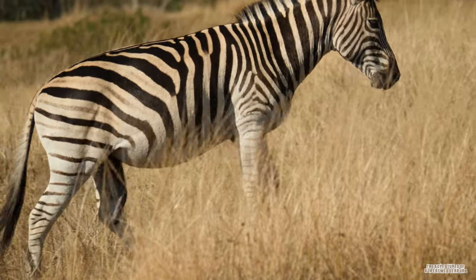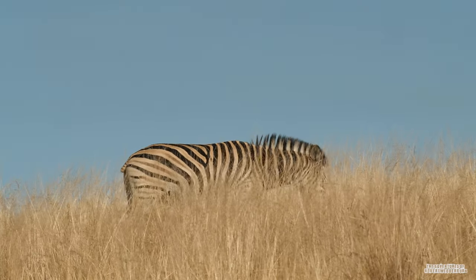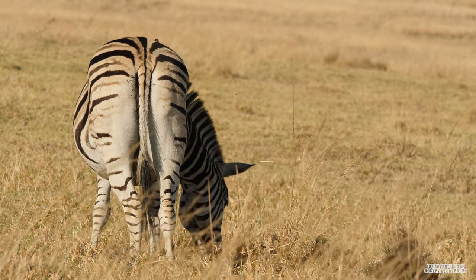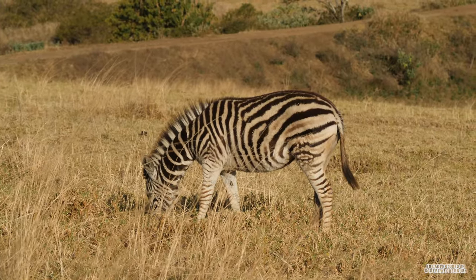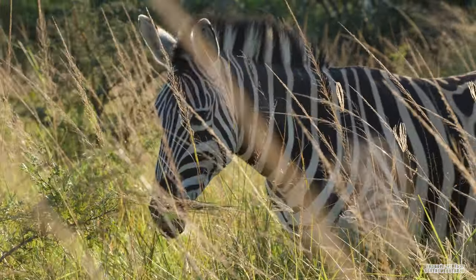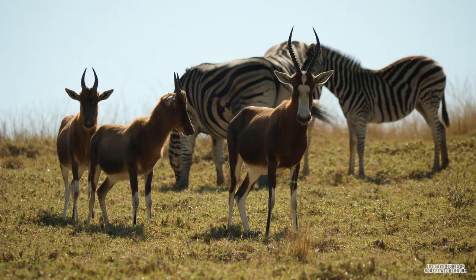Zebras reach sexual maturity at around three to six years of age and can live for around 25 years. Zebras are herbivores and a grazing species. Their diet comprises of 90% grasses and sedges. They are known as a pioneering grazer species as they are often the first grazers to arrive in an area and create a pathway for more specialized feeders such as the blue wildebeest and antelope species.